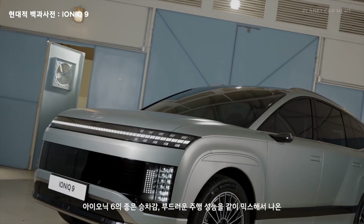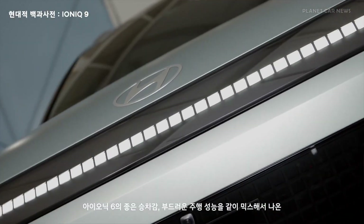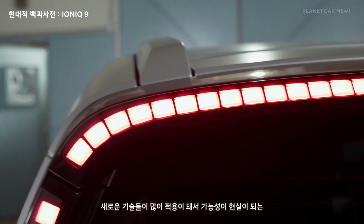Mid-range acceleration is equally impressive, with the performance model reaching 80 to 120 km/h in only 3.4 seconds.